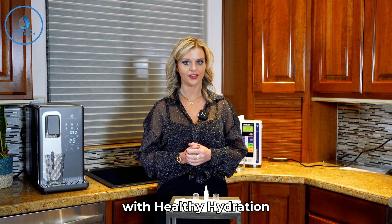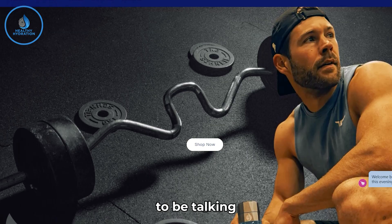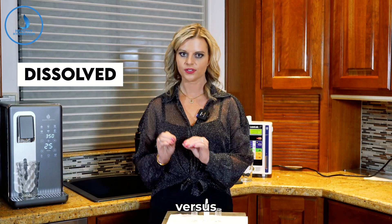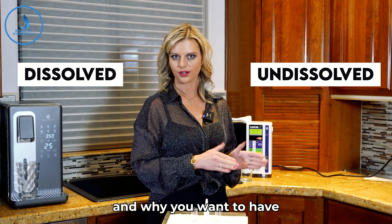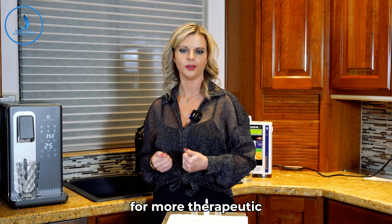Welcome to the Healthy Hydration YouTube channel. My name is Amanda and I am the CEO. Today we're going to be talking about molecular hydrogen dissolved in the water versus undissolved in the water, and why you want the dissolved form for more therapeutic benefits.